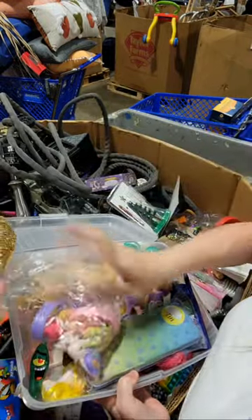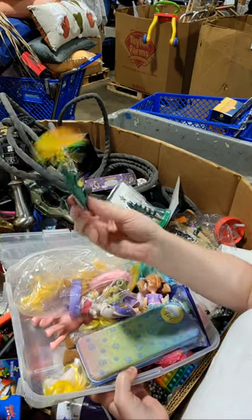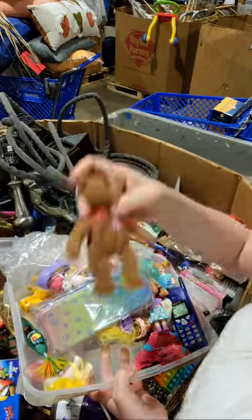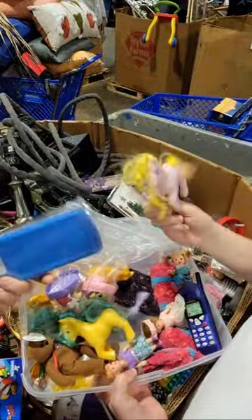That's good. This is interesting — what is this? It's from Claire's, a keychain, some kind of keychain. The good Beanie Babies — the millionaires.